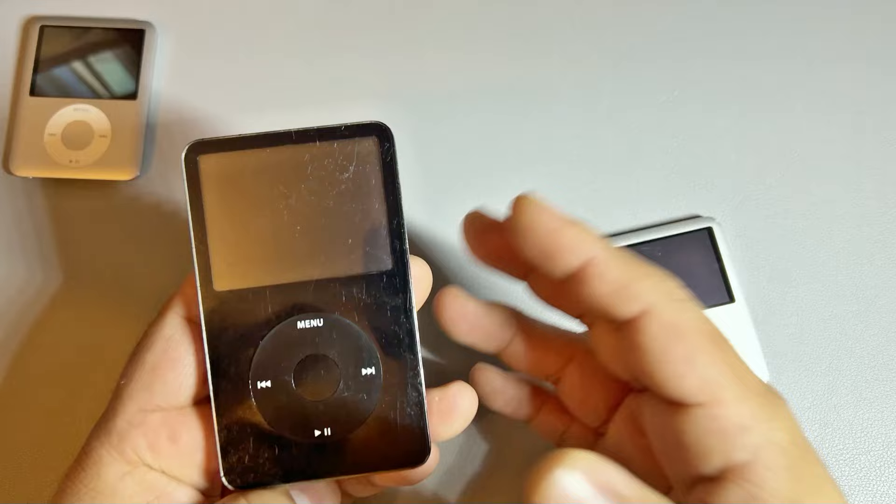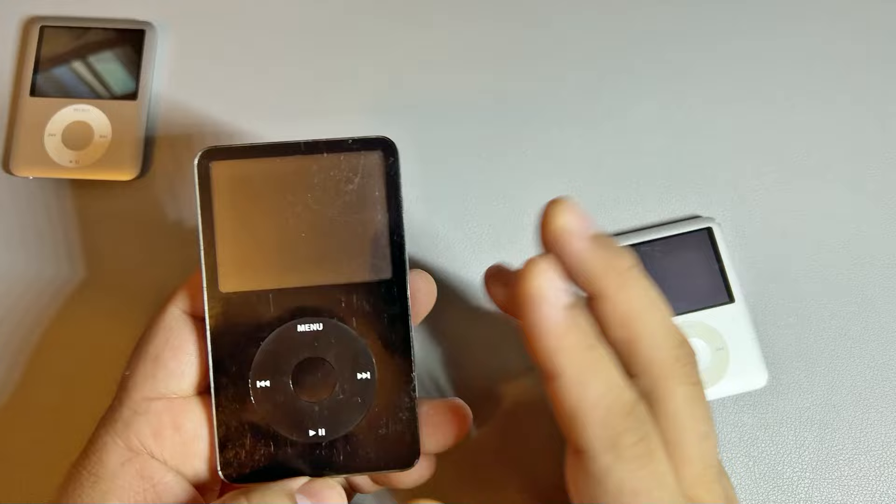I never got rid of it, never threw it away. There's a sentimental reason that I hung on to it, and I'm really glad I did because the issue ended up being a bad battery.